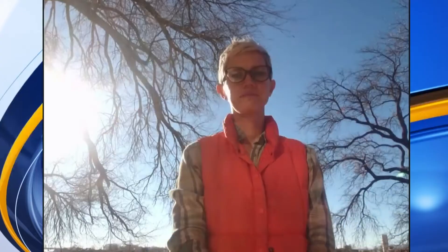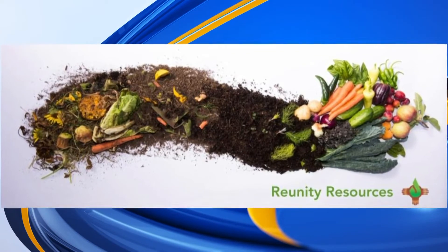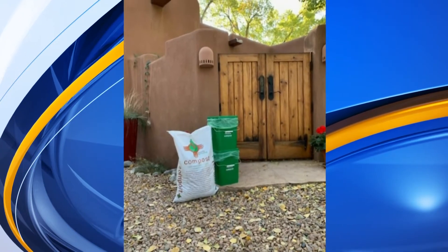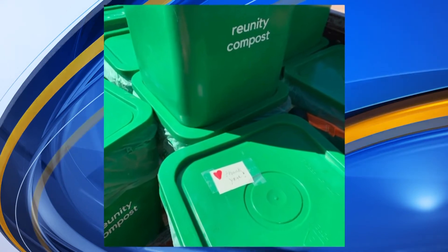So for anybody looking to get involved in this composting program, how can they make that happen? It's really simple. They just go to our website, which is ReUnityResources.com, and there'll be a little drop-down menu that says compost programs. Click on Doorstep Compost, and the sign-up is all right there. As soon as you sign up, the following week we'll drop off your first bucket.